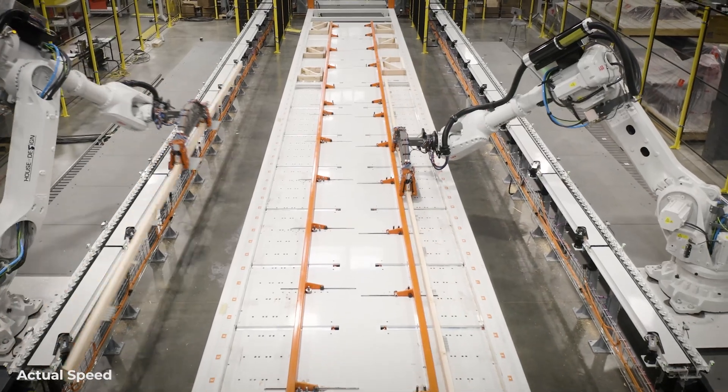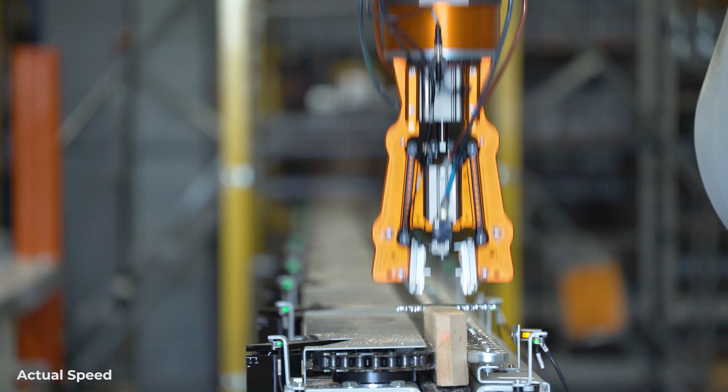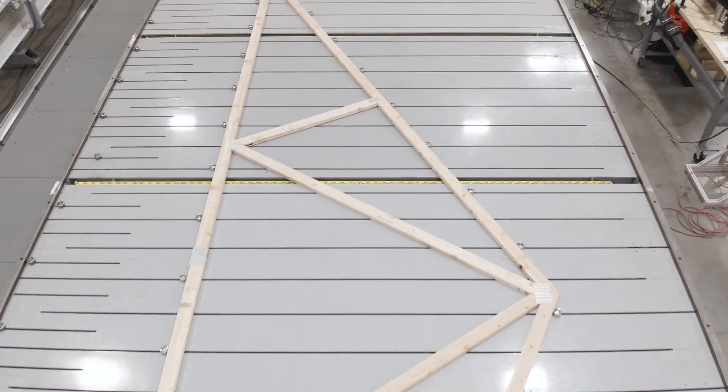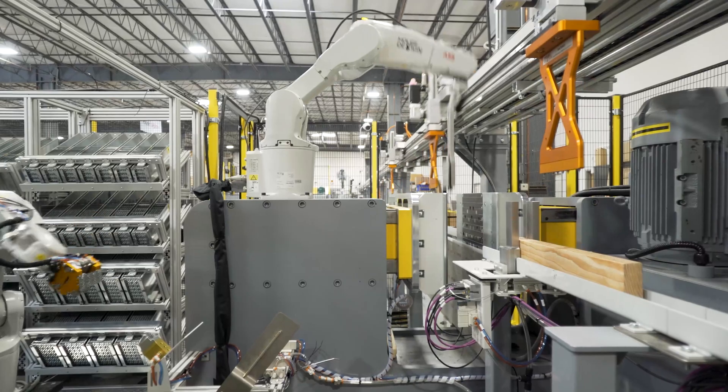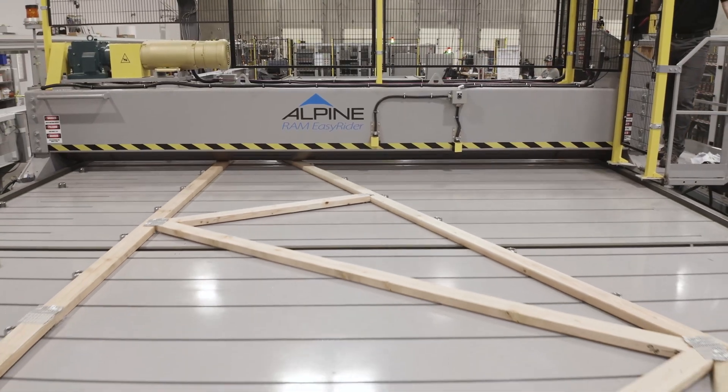Over the years, House of Design Robotics has grown significantly and they have brought a new approach at trying to solve some of the problems that the construction industry is facing. Their signature automated systems use ABB industrial robots that provide automated solutions for manufacturers.